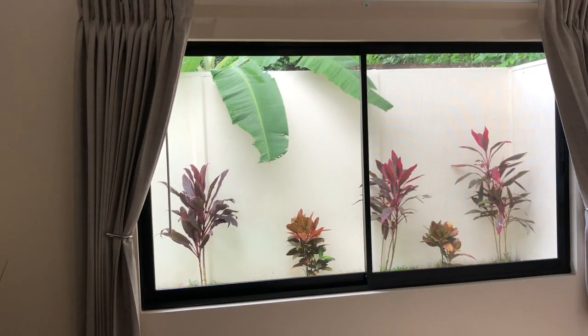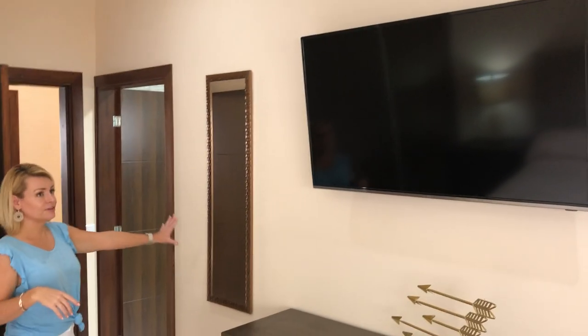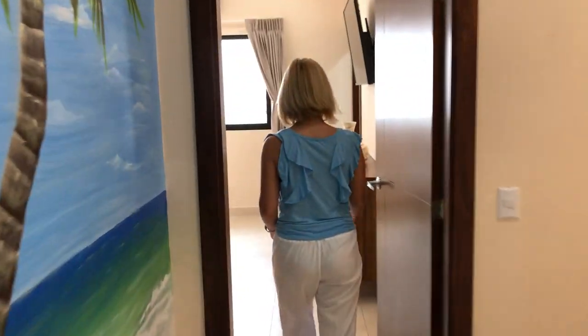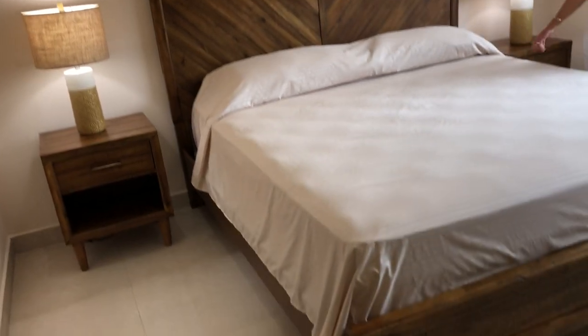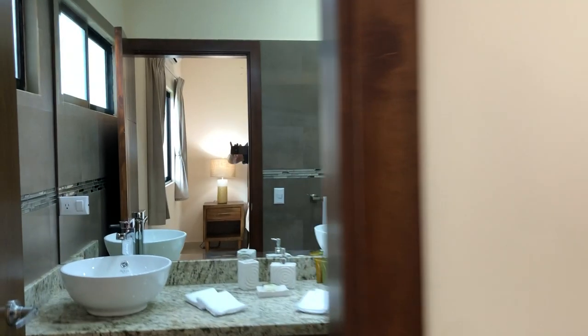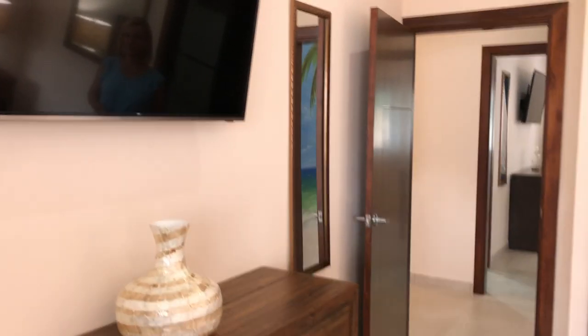Every bedroom has a view of the garden, really bringing the outdoors in. Every bedroom also has a flat screen TV and AC in every room. Let's check out the master. Huge master with tons of natural light through the oversized windows. King bed in here. The furniture package included with this sale is amazing. Nice walk-in closet — I love this closet in the master bedroom. And finally, of course, we have the ensuite bathroom and the flat screen TV.